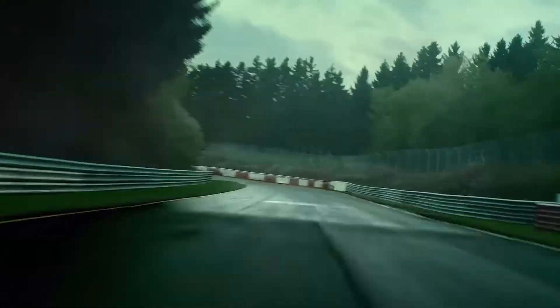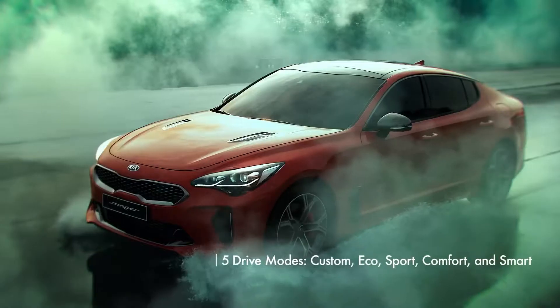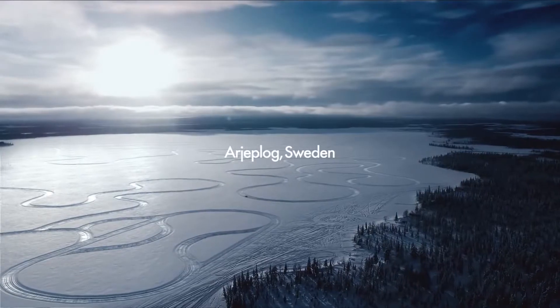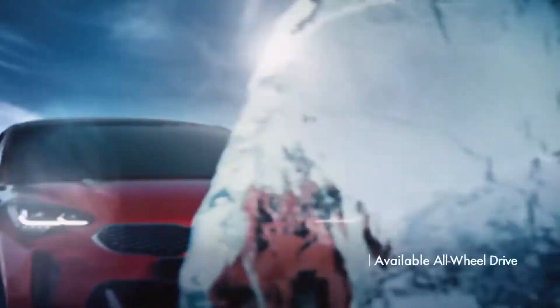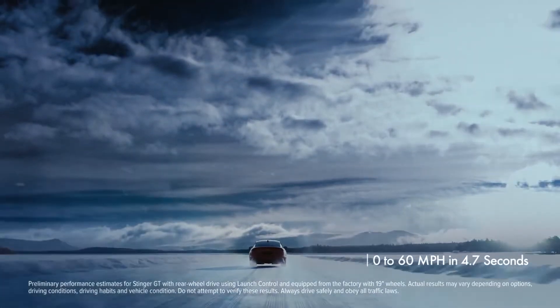Now let's see what it packs under the hood — a 3.3-litre twin-turbo V6 that puts out 365 horsepower and 376 pound-feet of torque. So it's pretty evident that it is fast. Acceleration is one of the strongest points of the Stinger GT because its competition is way slower. 0 to 60 mph in just 4.7 seconds, which is superior to competing models like the Porsche Panamera rear-wheel-drive V6 which takes about 5.4 seconds and the Audi A5 Sportback which takes about 5.7 seconds.